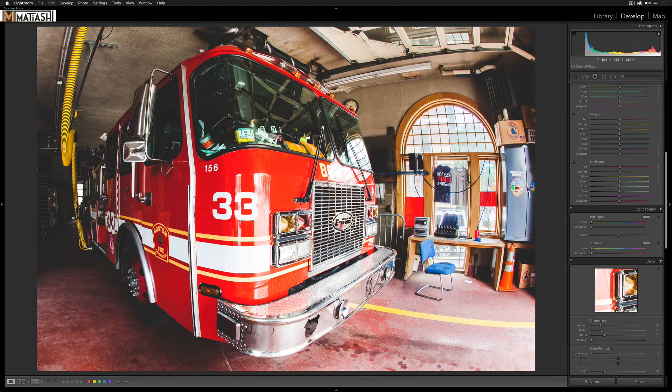Next I'm going to do split toning, which is another thing 2009-Brian never did. I'll press Option while dragging the Hue slider to preview it applying to highlights only, and I'll go to the orange-yellows. For the shadows I go the opposite side of the color wheel to blue, then use the balance slider — dragging right toward highlights, left toward shadows — to bias it more toward that warmer highlight tone.